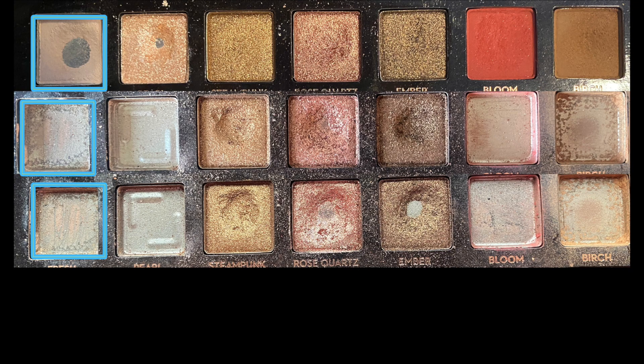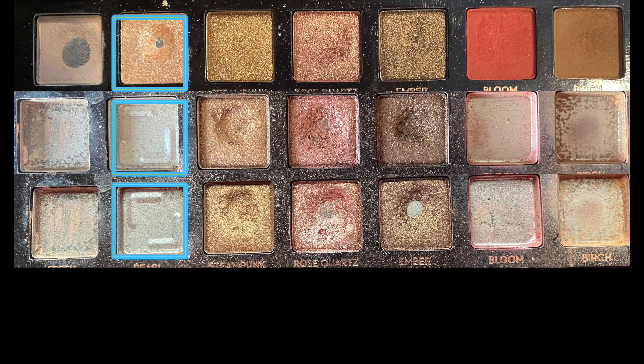Up first we have the shade Fresh, which was our first completed pan within this project. I reached for Fresh a total of 69 times before finishing it this year — I had already had a lot of use on Fresh going into this project. Next up we have the shade Pearl. I reached for Pearl 50 times this year before hitting pan and completing it.